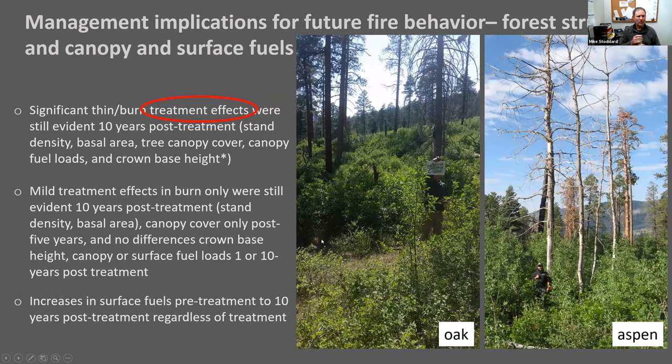Now I'll get into some management implications, where Matt will really take off and discuss some of this information. The thin-and-burn treatment effects were still evident 10 years post-treatment: they improved forest structure and reduced canopy fuels, likely reducing potential fire behavior. However, these effects seem to be fading as oak and aspen continue to increase and grow, and surface fuels continue to accumulate. Burn-only did alter the forest structure but had minimal effects on canopy fuels and canopy structure, not really improving conditions for future fire behavior.